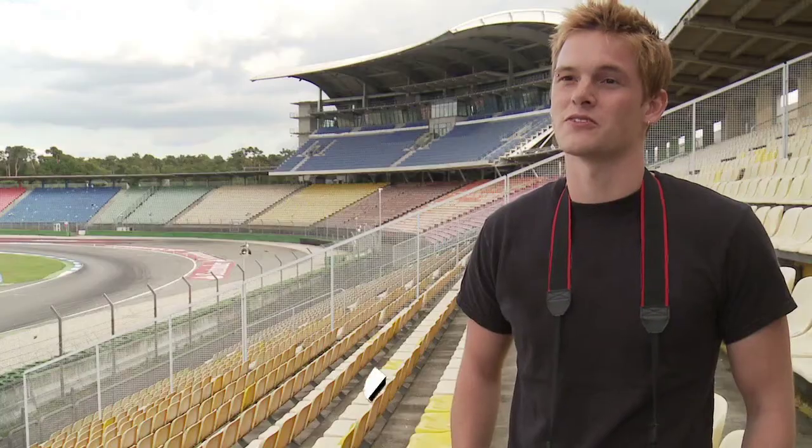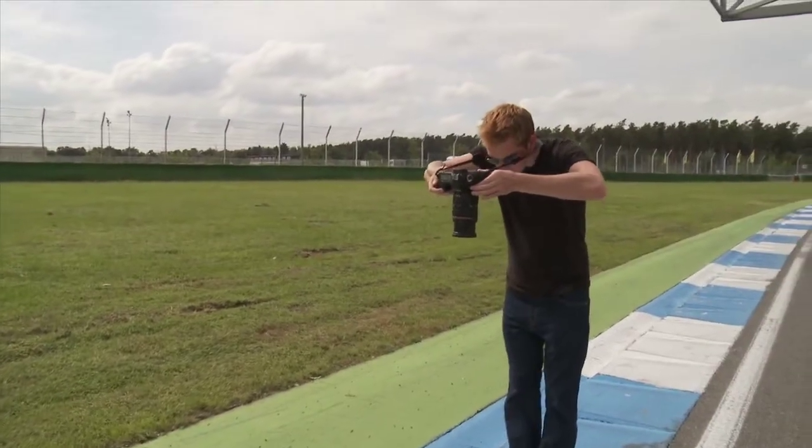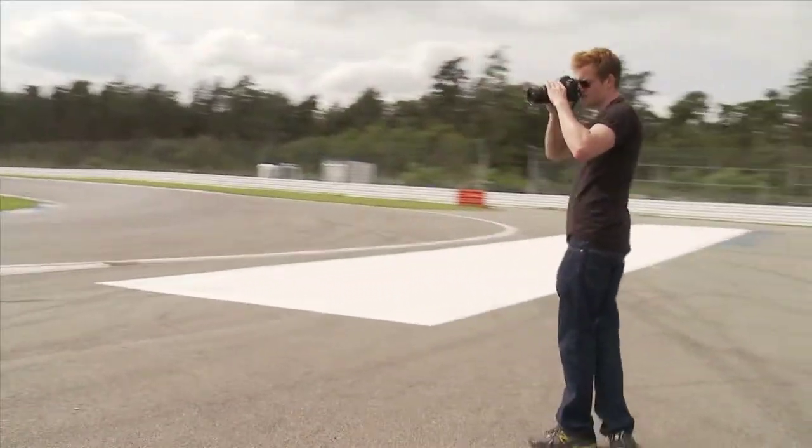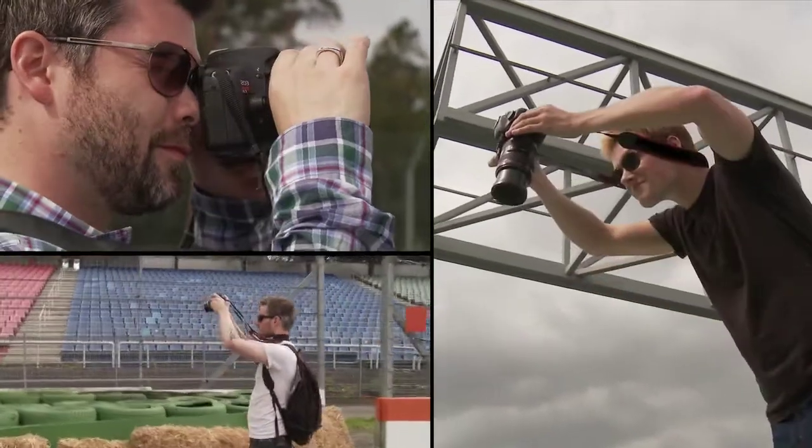My plan was to capture every square inch of this place — from the smallest details, like tire skids, to spherical panoramas. Between the three of us, I would estimate that we won't be leaving this track with less than 10,000 photos.